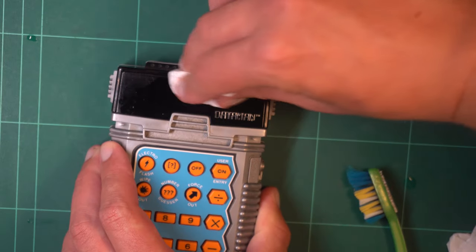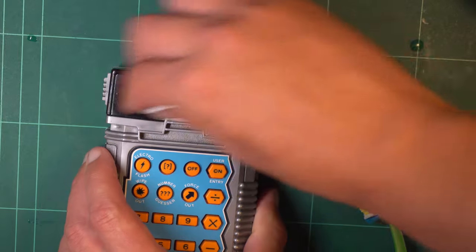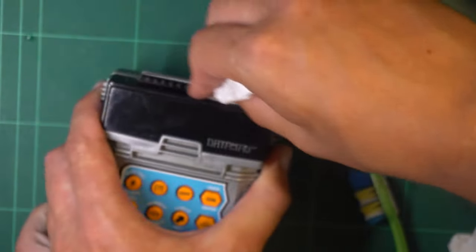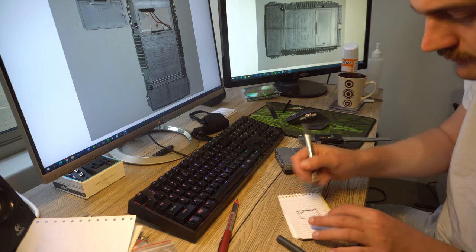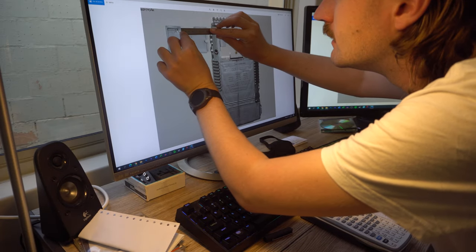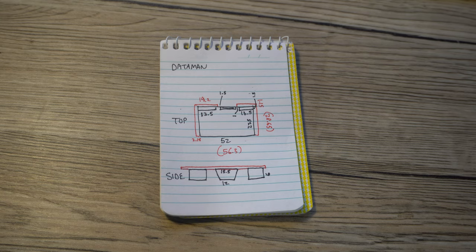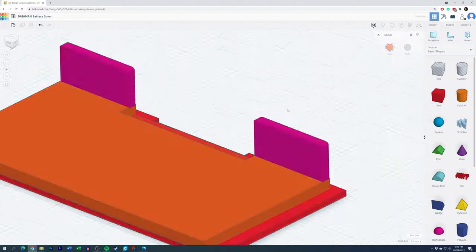But what about the missing battery cover? I doubt you can buy a replacement online, so I had to 3D print one. I designed it with the help of high resolution photos I found online, as well as the dimensions of the battery compartment. I also scrolled a few bits in, which worked out surprisingly well. Once I was happy with a basic design, I modelled the cover using a mix of Tinkercad and FreeCad.